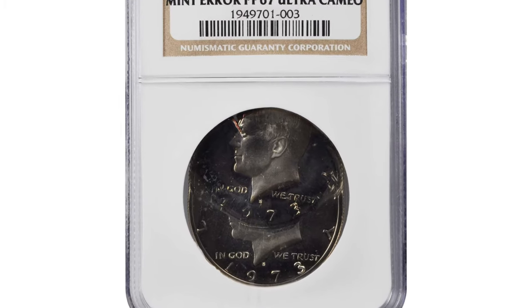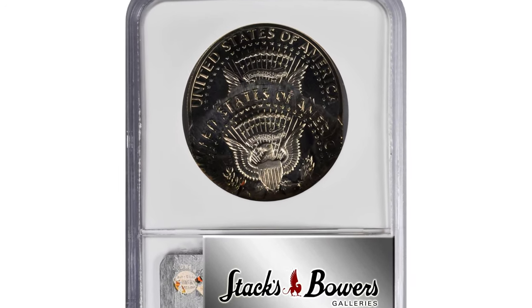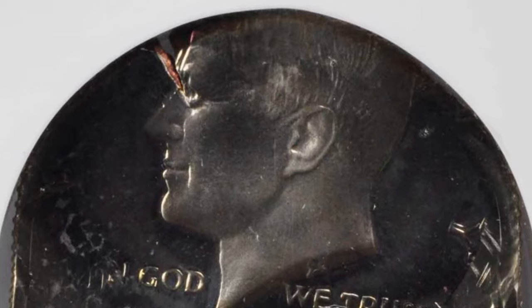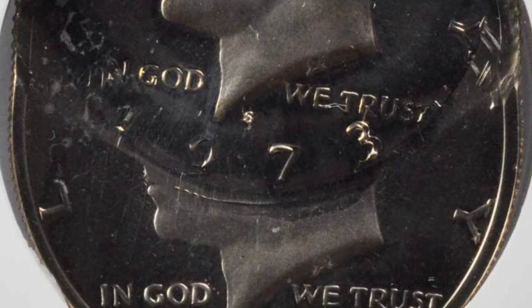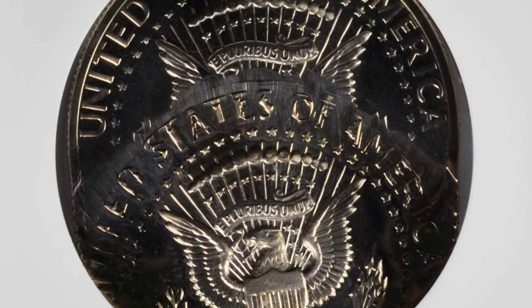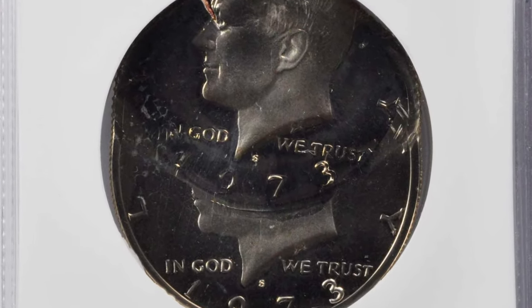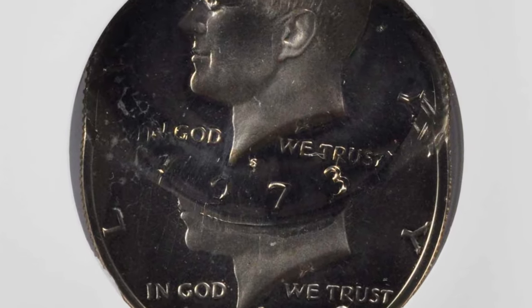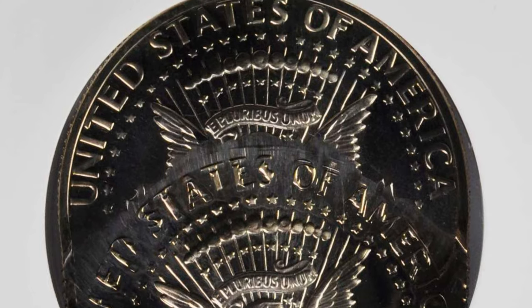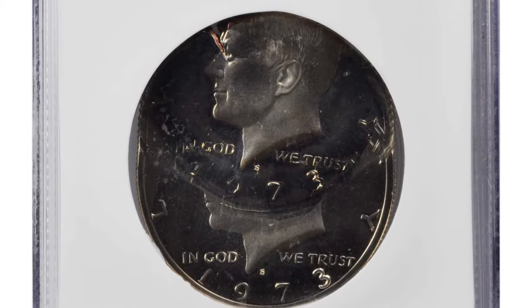This is a 1973-S Kennedy Half Dollar, triple struck — second and third strike 35 percent off-center — graded PF67 Cameo by NGC. This visually stunning mint error resulted when a properly struck proof 1973-S half dollar failed to fully eject from the press and was struck two more times off-center at 12 o'clock. The coin rotated only slightly between the first impression and the off-center strikes, and the second and third strikes closely overlap.